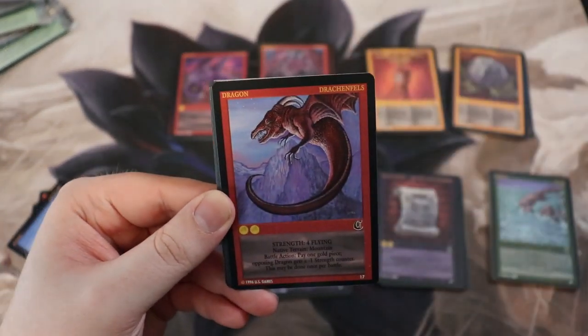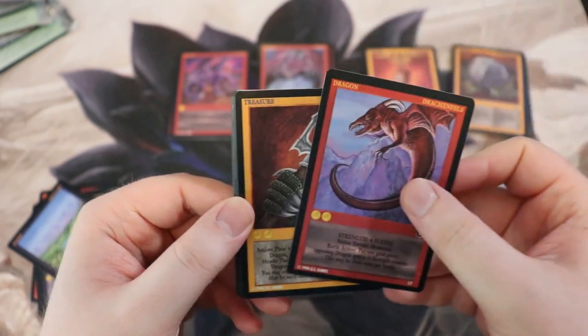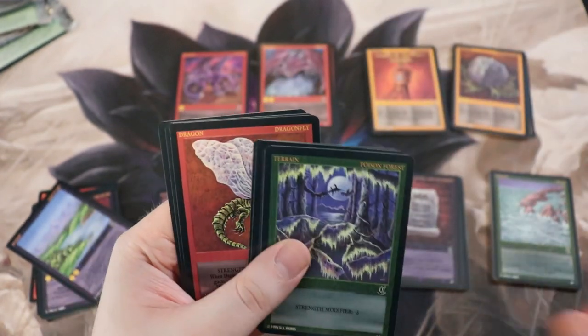We need Drakenfels and Serpent Lance among the remaining missing cards — let's see if we can pull them with the last few packs.